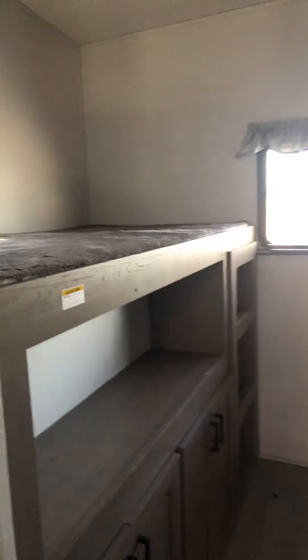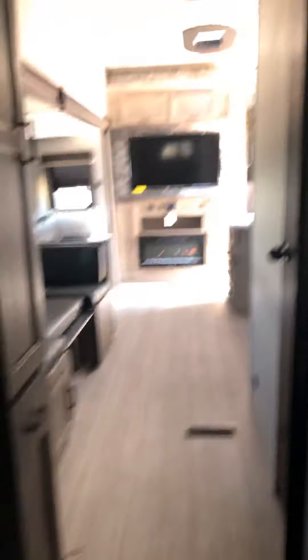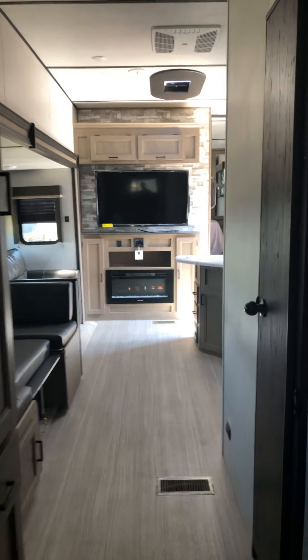Going into the bunk room, you have a bunk here and then some storage, a window, and another bunk. Down below, these fold out and make a couple of little beds for your kiddos. This is looking from the bunk room into the living room and kitchen.